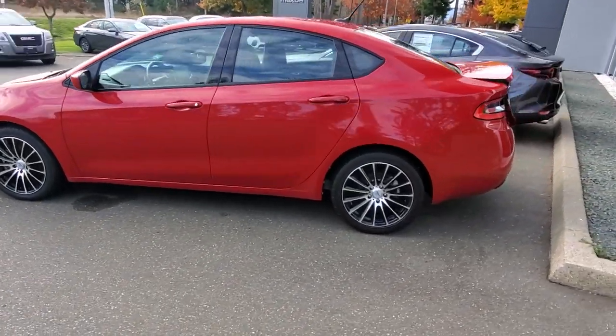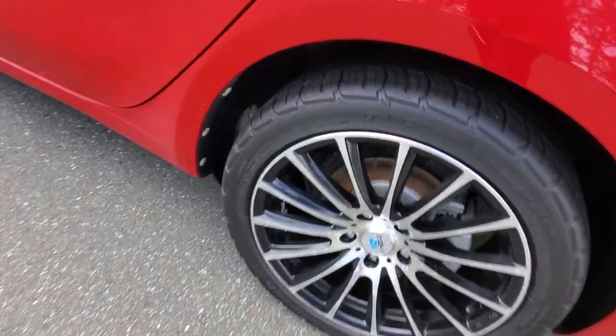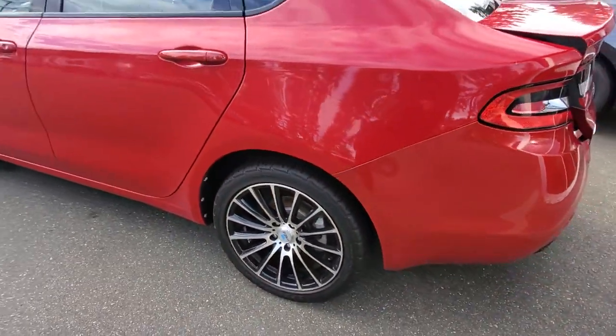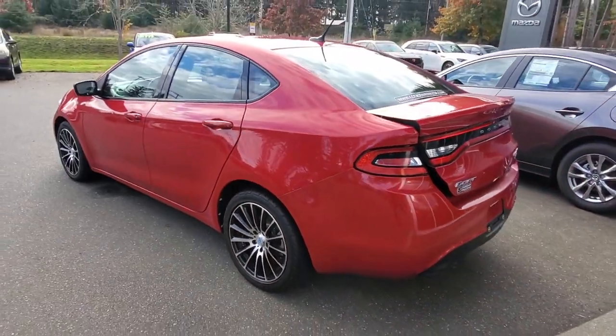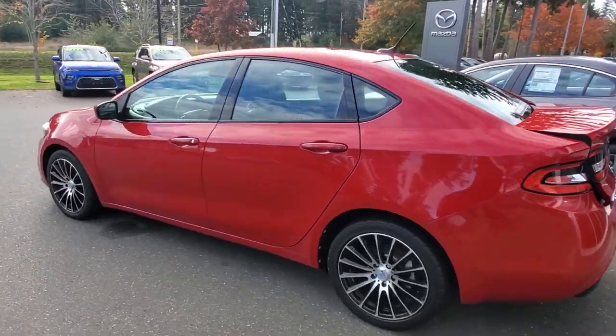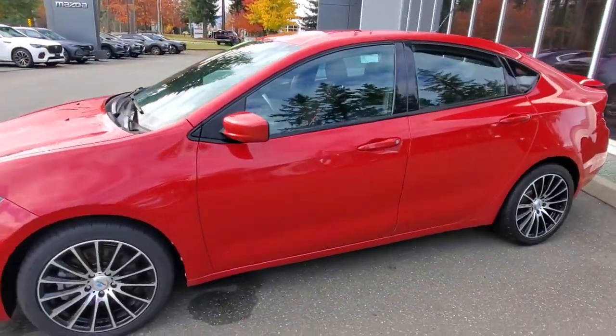It's got some nice looking rims and tires — those are BF Goodrich, really nice tires. It's got a four-wheel disc brake system, four-door sedan with a 1.4 liter turbocharged motor, six-speed manual transmission, and it is in mint condition.